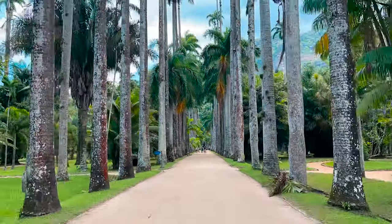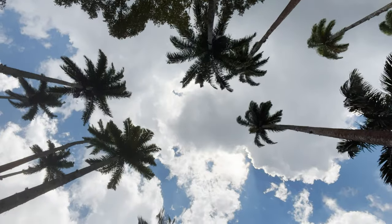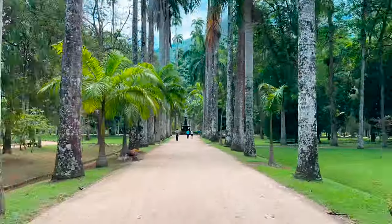One of the first places you'll want to visit and take pictures is this huge boulevard of palm trees. It has been here since the garden was built — they're very tall now, having stood for more than 200 years. At the far end, you'll see the Meuse Fountain, which is very iconic here. We're going to walk over there and talk a little bit about it.